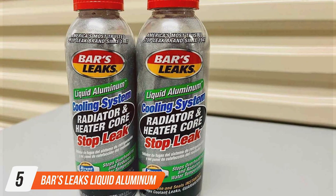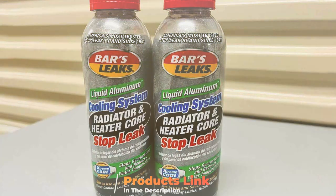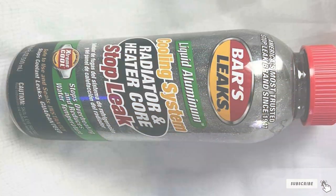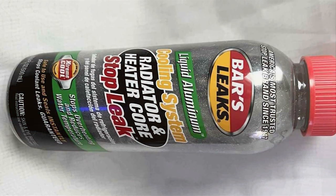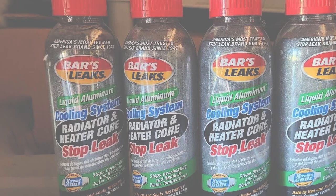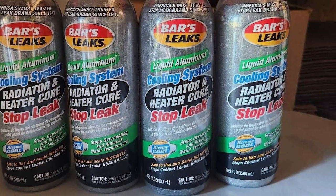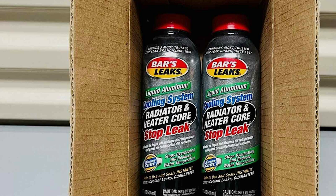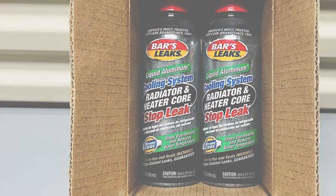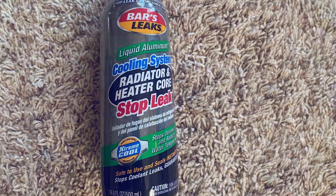Number 5: Bars Leaks Liquid Aluminum Stop Leak. At number 5, we have the Bars Leaks Liquid Aluminum Stop Leak. The design of this product is innovative, incorporating liquid aluminum for superior sealing capabilities. The quality is exceptional, providing a professional-grade solution for radiator leaks. Usability is a highlight — it's easy to pour into the radiator without any hassle. The durability of the liquid aluminum stop leak is noticeable; it creates a permanent seal that withstands high temperatures and pressure. The features of this product are impressive, including its ability to seal larger cracks and stop overheating. Its effectiveness is backed by numerous positive reviews, with users praising its quick action and lasting results.